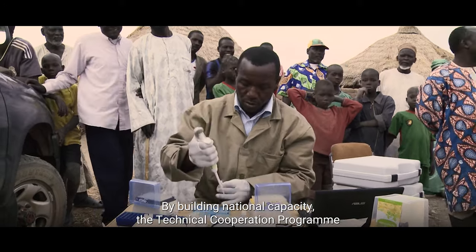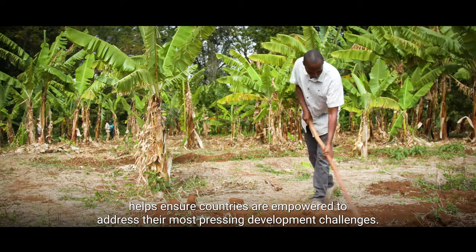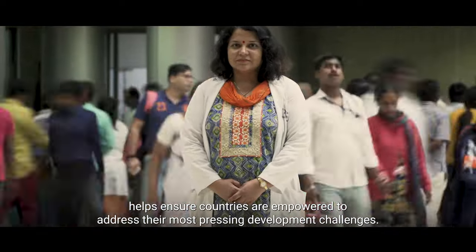By building national capacity, the Technical Cooperation Program helps ensure countries are empowered to address their most pressing development challenges.